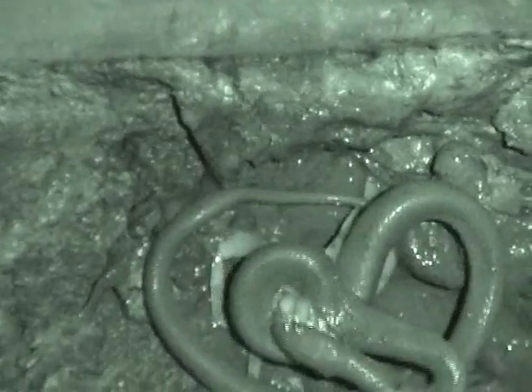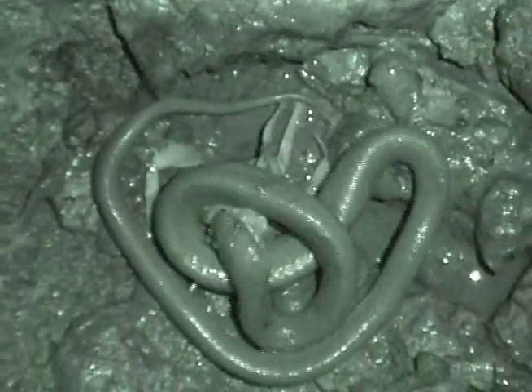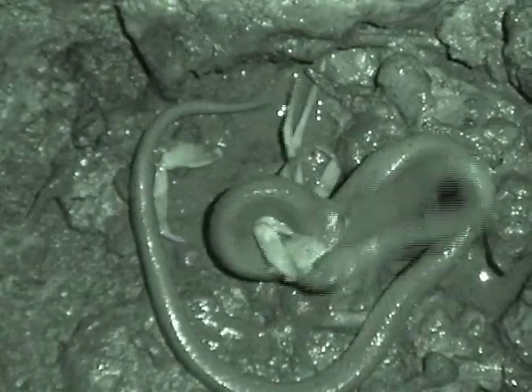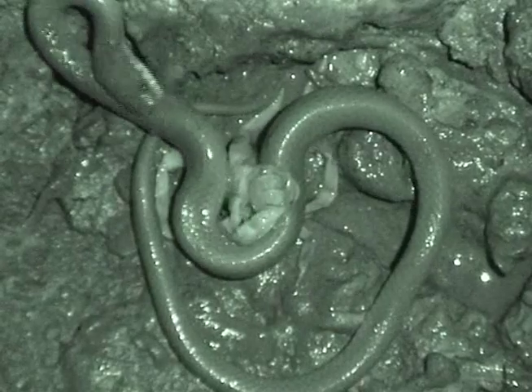Also notice how rapidly Gerarda can consume a very large amount of mass compared to the other species of crustacean-eating snakes.